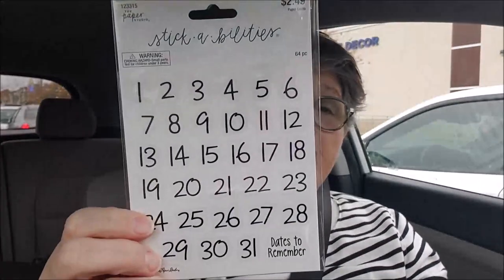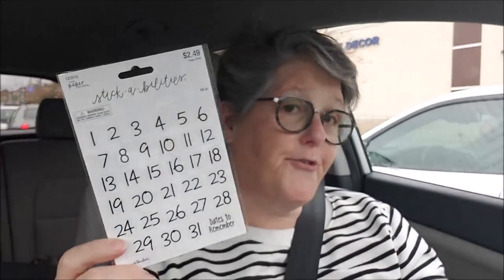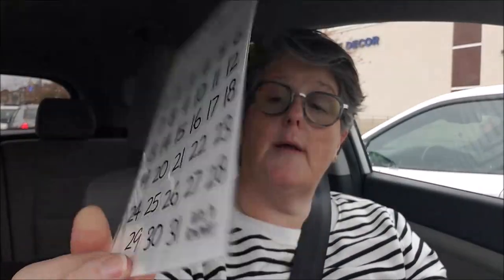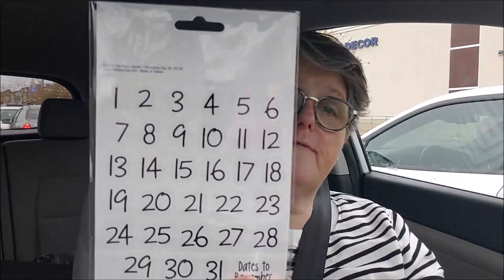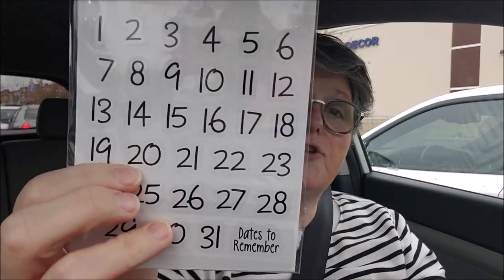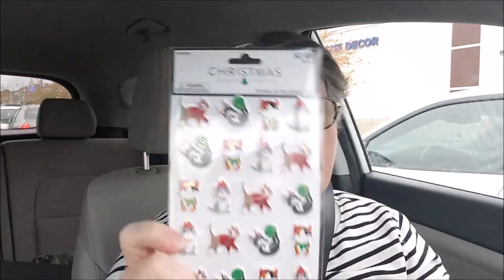I grabbed a set of numbers - it comes with two sets. I also got numbers at the Dollar Tree so I'm going to try to use those first, but just in case. This is really cool - you get up to 31 and there are two sets of numbers. They're stuck together, which makes the double digit numbers easier for lining things up. This was regularly $2.49, half price.